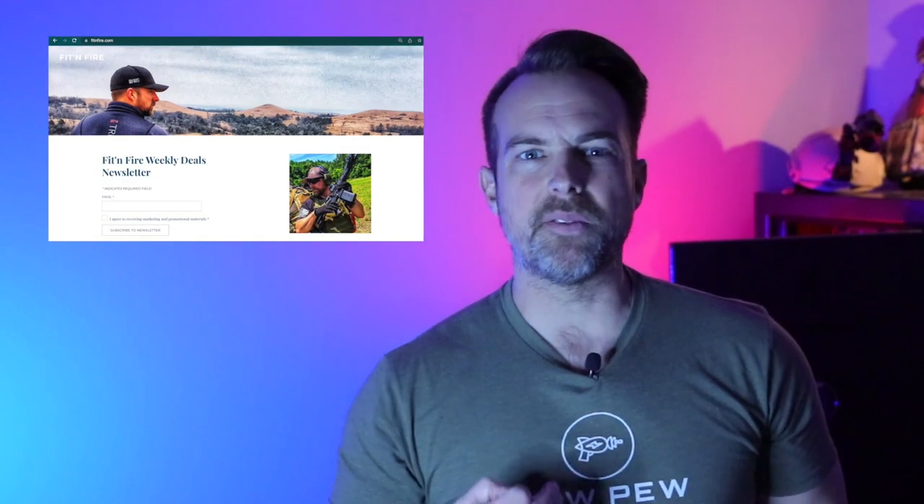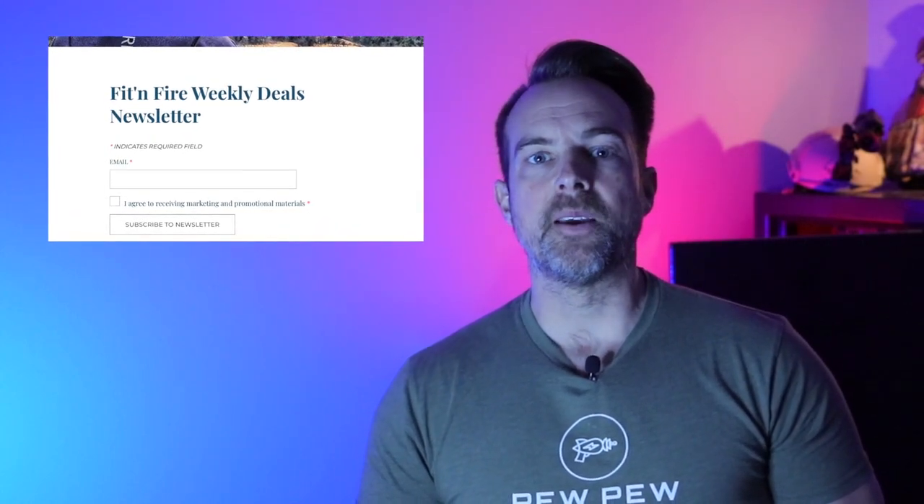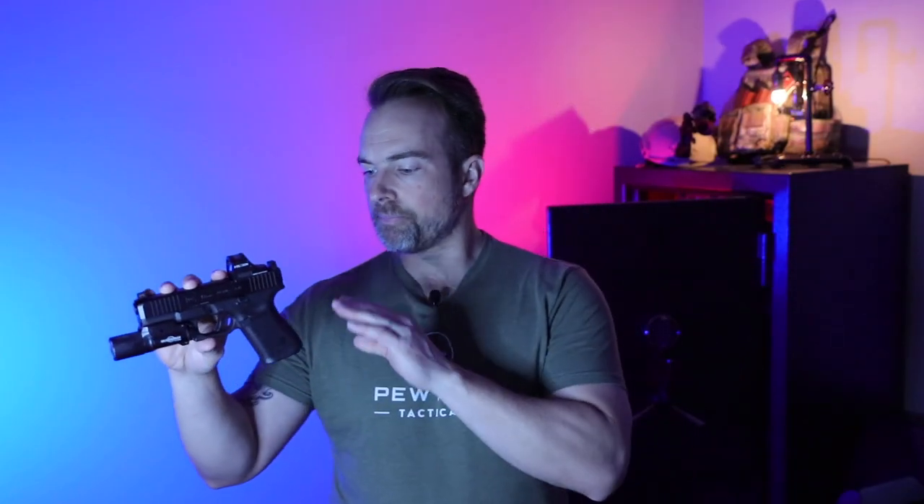Before we get further into the video, have you signed up for the Fit and Fire newsletter? If you haven't, I'd encourage you to do so. It's a great way to find out what's going on with the channel, find firearms training throughout the United States, and find good deals especially on ammo. I'm always scouring the internet for the best prices and sending them out every single week. I also do a giveaway every single month — swing by fitandfire.com to sign up.